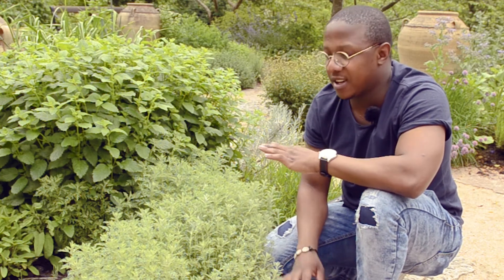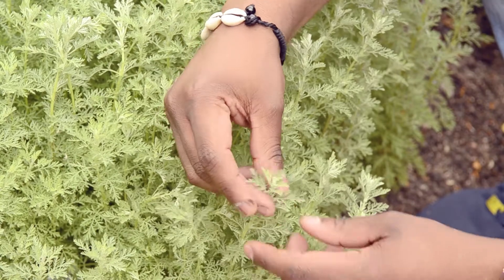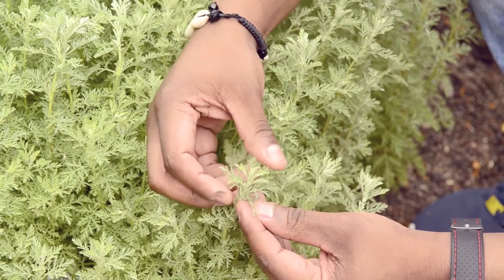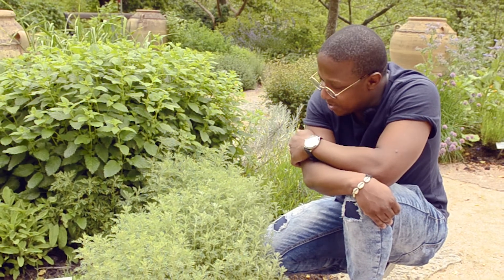This plant also contains another toxic substance. At a particular stage in its life, it has a very toxic substance which can mildly affect people who use it. The medicinal use of this plant depends on the knowledge of when to use it and when not to use it.